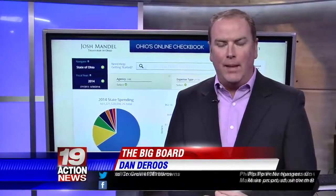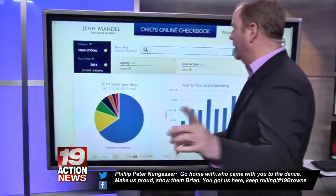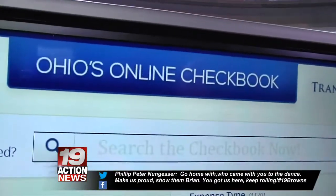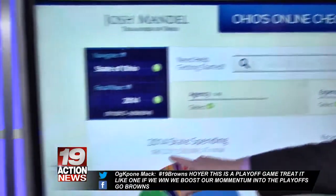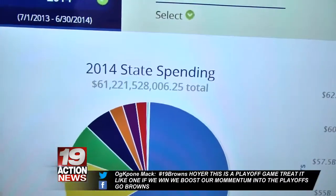This is a first-in-the-nation website, launched yesterday. I'm actually impressed with this, and I'll explain in a second. They're calling this Ohio's Online Checkbook. You want to know where all $61 billion dollars are being spent in the state?